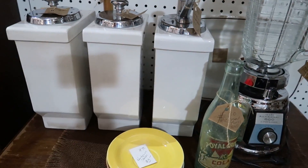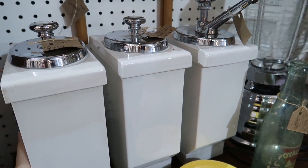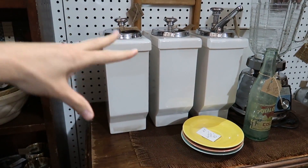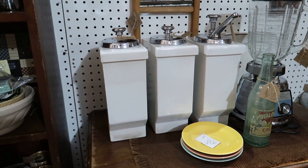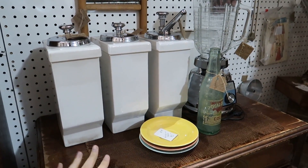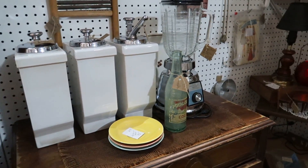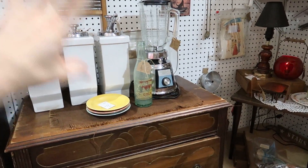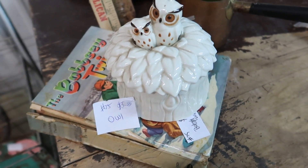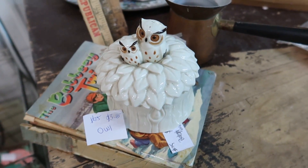I mean, in theory this would be cool for the basement downstairs — my soda fountain — but you don't normally just stick them on a counter. They would set into a refrigerated thing with this lip being the thing that holds them up. They're heavy and bulky. I don't need that in my life, but it's so cool.